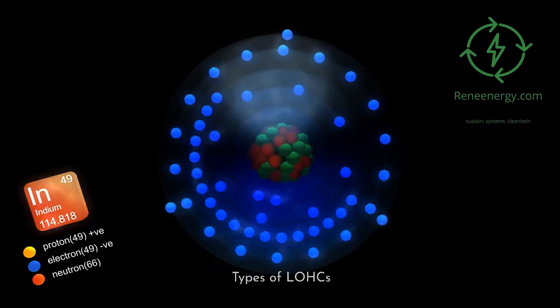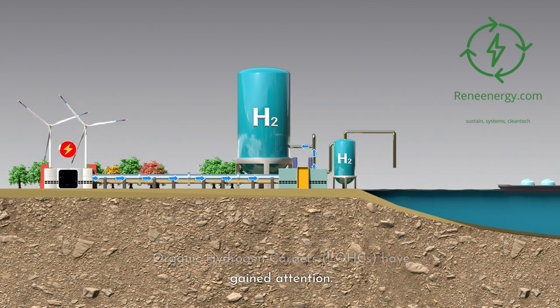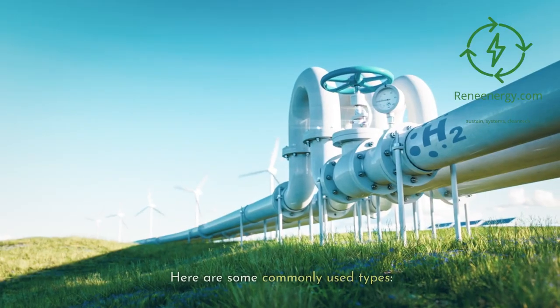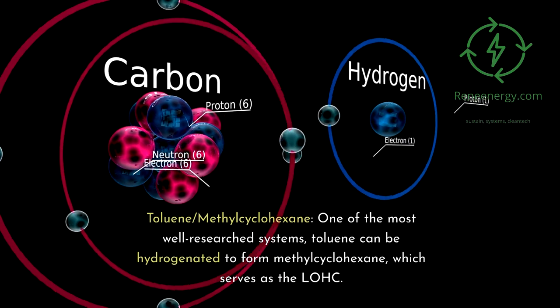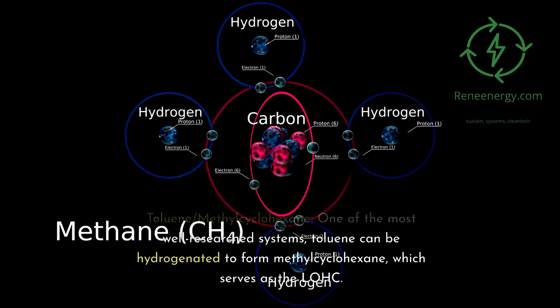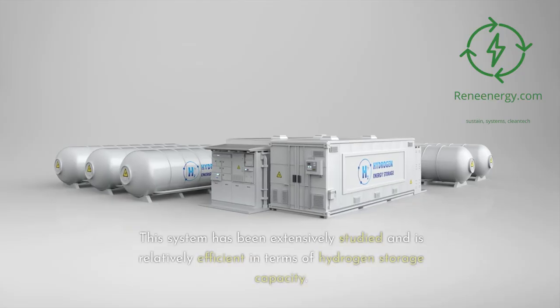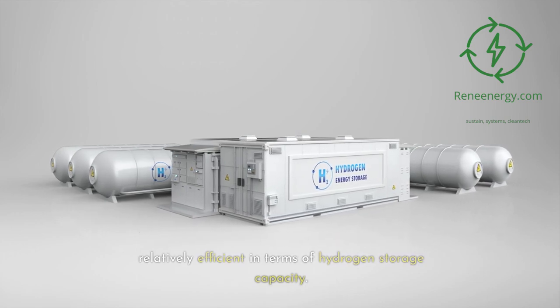Types of LOHCs. In the fast-evolving field of hydrogen storage and transportation, various types of liquid organic hydrogen carriers have gained attention, each with its own set of advantages and challenges. Toluene-methylcyclohexane: one of the most well-researched systems, toluene can be hydrogenated to form methylcyclohexane, which serves as the LOHC. This system has been extensively studied and is relatively efficient in terms of hydrogen storage capacity.